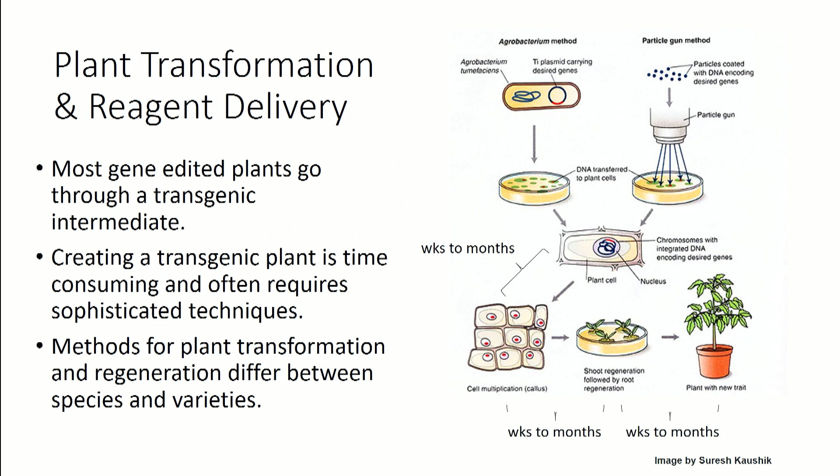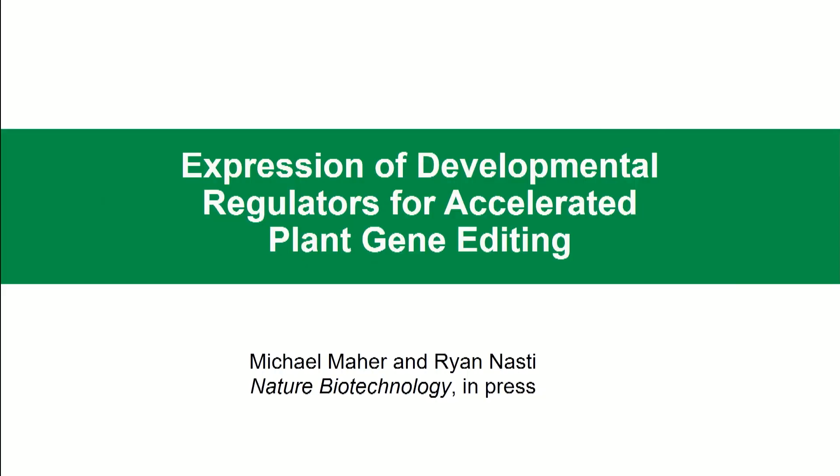I came back from this meeting, which defined these bottlenecks, and I had a few new graduate students who joined the lab — smart, eager, and naive. I said, we don't want to do this anymore. Come up with a brand new way so that we can create gene-edited plants without tissue culture. And so the story I'm going to tell you is the story of two of those students, Michael and Ryan. It'll be published next Monday in Nature Biotech. They thought outside of the box and came up with a new approach using developmental regulators — genes that promote changes in developmental state — to achieve more efficient gene editing.